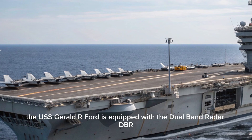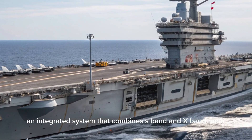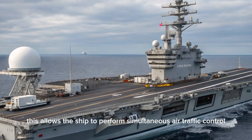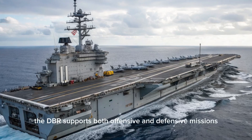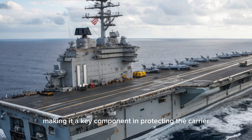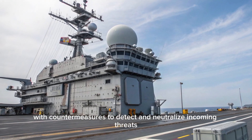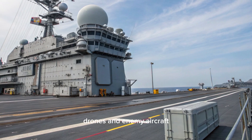The USS Gerald R. Ford is equipped with the dual-band radar (DBR), an integrated system that combines S-band and X-band radar functionalities into one unit. This allows the ship to perform simultaneous air traffic control, missile tracking, and horizon surveillance with high accuracy and low latency. The DBR supports both offensive and defensive missions, making it a key component in protecting the carrier and directing its combat air wing. Additionally, the ship's Ship Self-Defense System (SSDS) integrates radar data with countermeasures to detect and neutralize incoming threats, including cruise missiles, drones, and enemy aircraft.